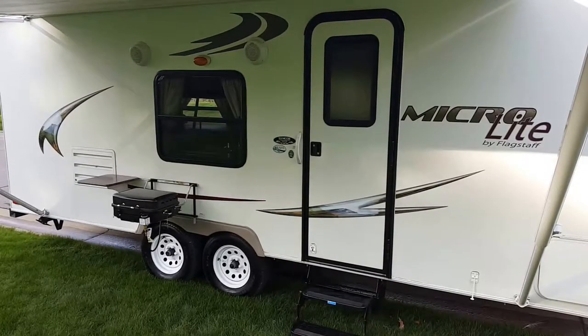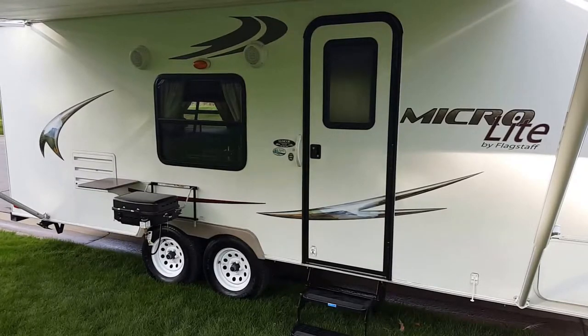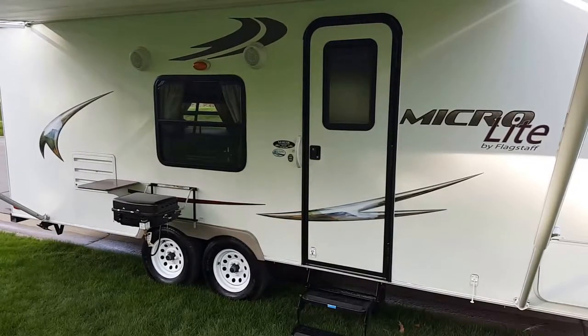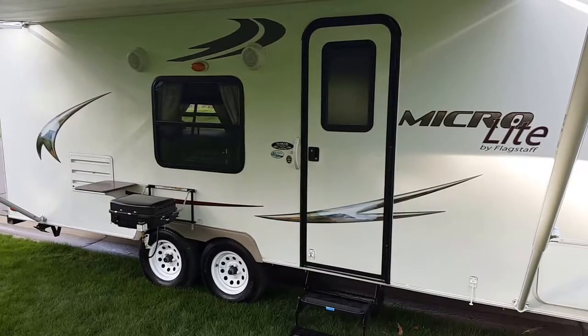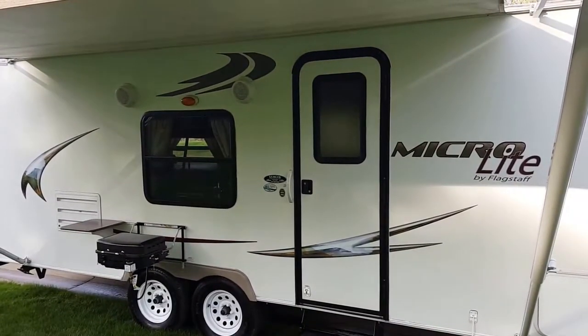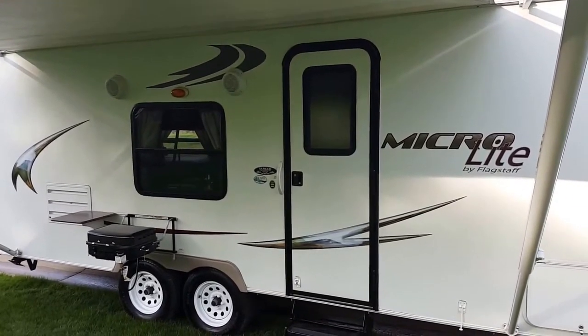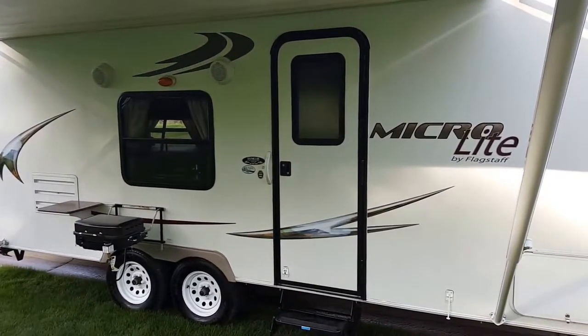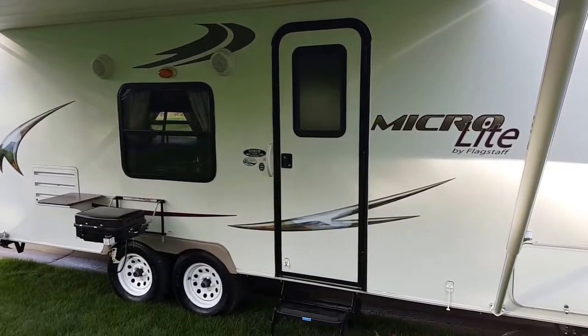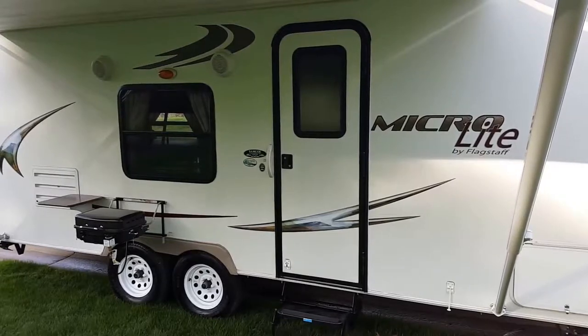Thanks for checking out the Forest River Flagstaff MicroLite 23LB Travel Trailer. This is a 2010 in excellent condition. If you're thinking about getting a trailer, don't buy new. You could get something just like new that's been meticulously maintained, lots of upgrades, and pay half the price. This is a really clean trailer and it's only 3,781 pounds dry weight.